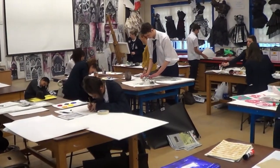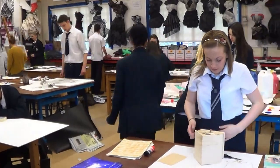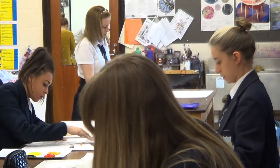The exam element of the course is a practical exam. It takes up 40% of their final grade. There are seven different starting points which are given to us by the exam board, which are very varied. The learners have to choose one of those questions and then they do a personal response to that question over a few months, and it culminates in a final 10 hour exam piece under time conditions.